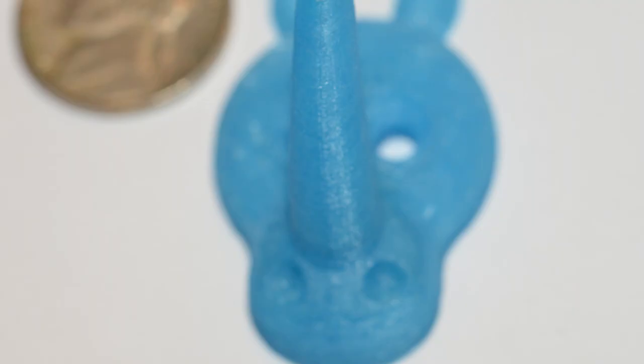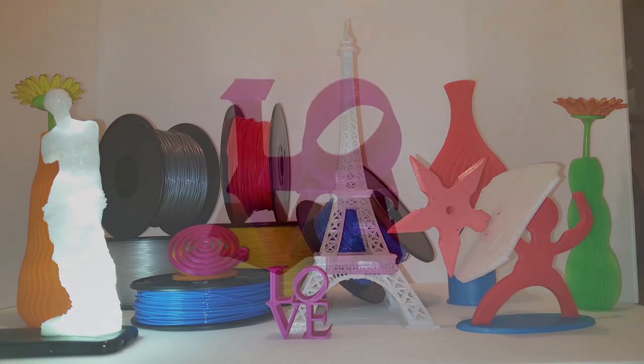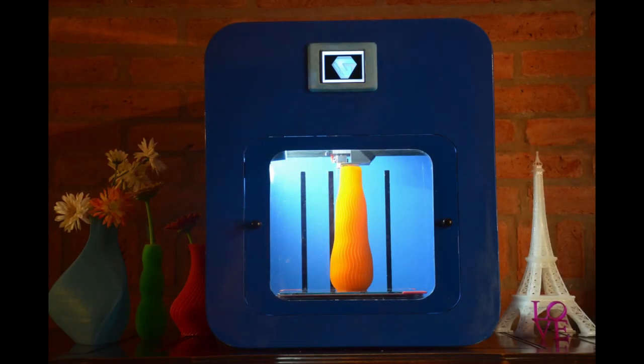Now we just need your help to manufacture them and deliver the best 3D printing experience that you have ever seen. Thank you for your support.